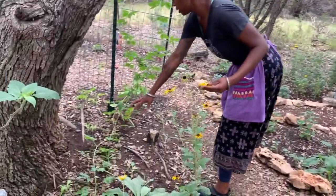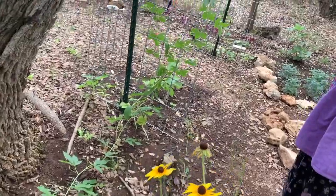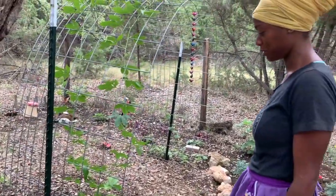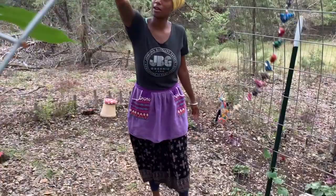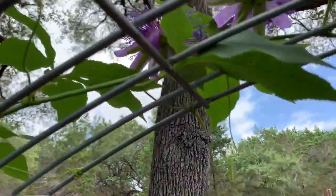Here's some passion vine coming and climbing this trellis, and there are actually two flowers that came into bloom this morning. I've been waiting for these flowers to bloom for days now. You can come around here and get a better view if you want to really try to catch those flowers.